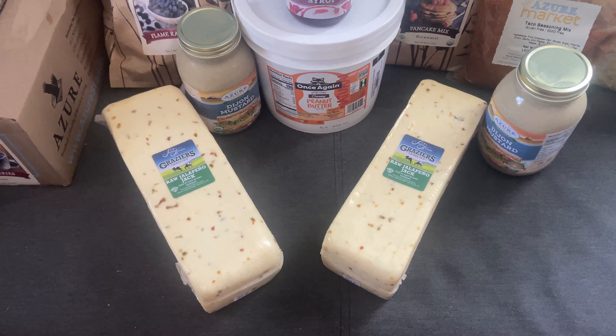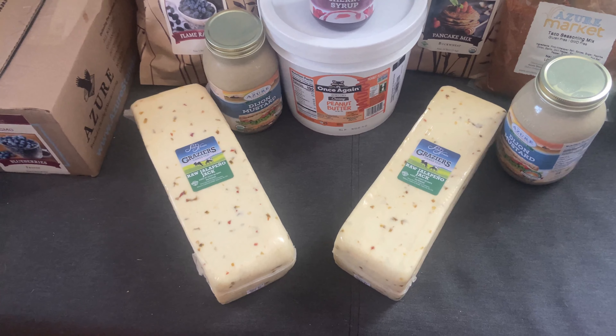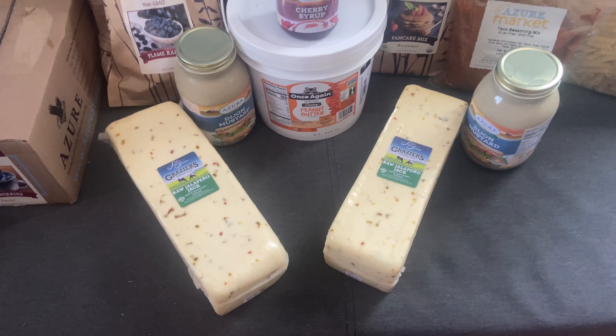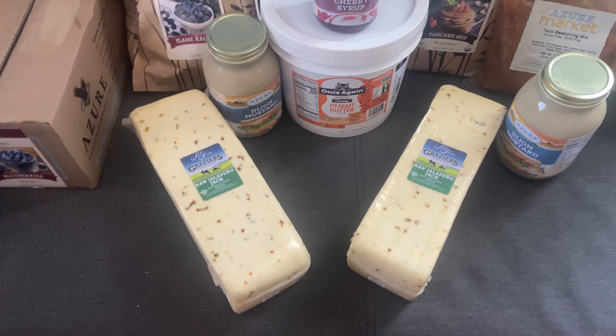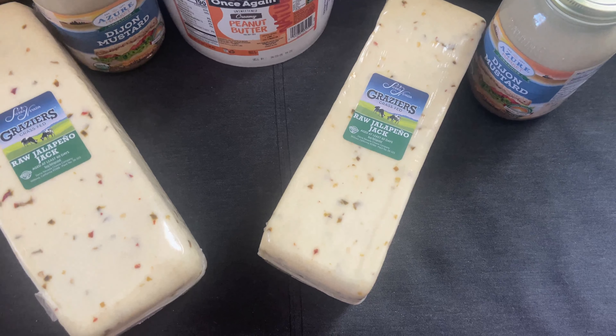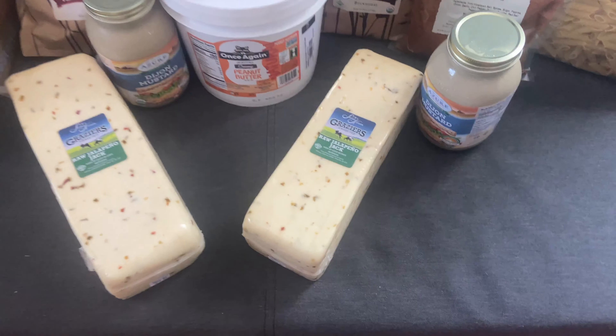Then we broke down and bought some cheese. We're missing hard cheese — we've been trying to eat all of our own homemade cheese, but we haven't gotten to making hard cheeses yet. I need to get a cheese press and I'm going to work on that. In the meantime, the pepper jack — raw jalapeño jack — was on sale, and we paid $5.76 a pound. We're going to ration it and be good about that.